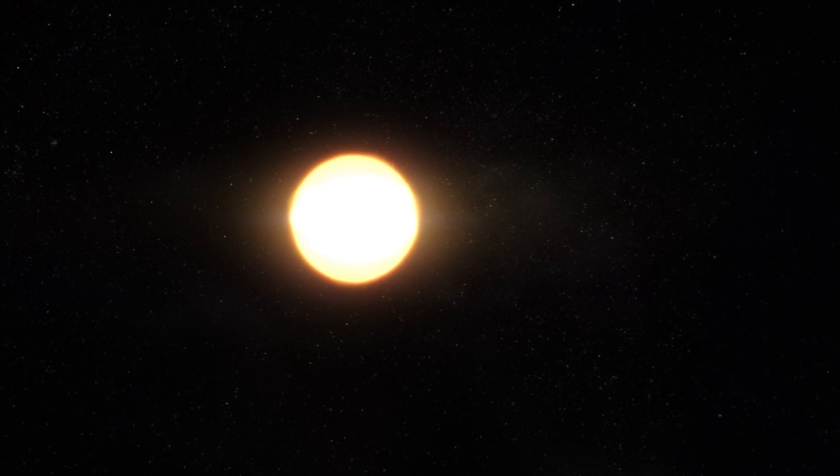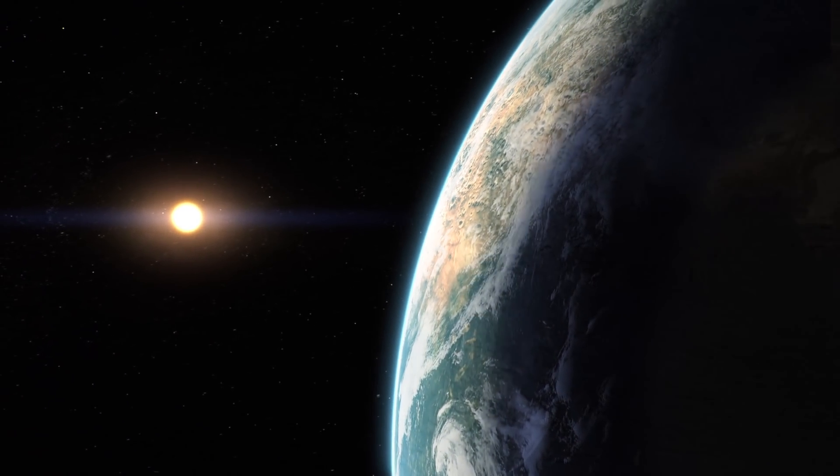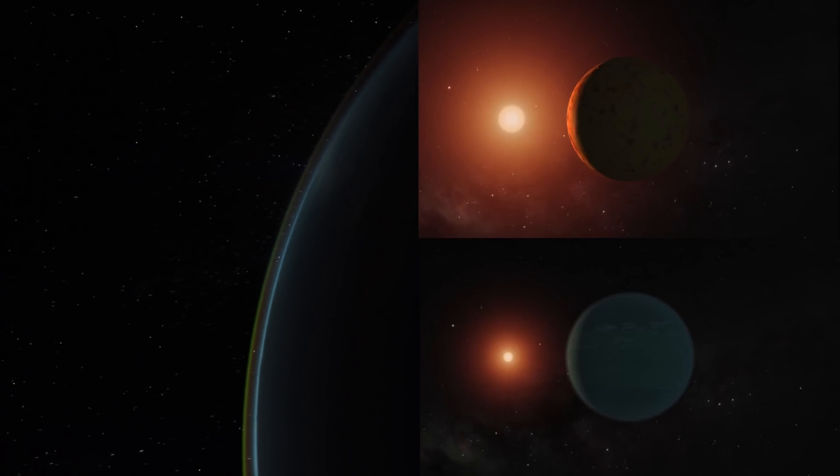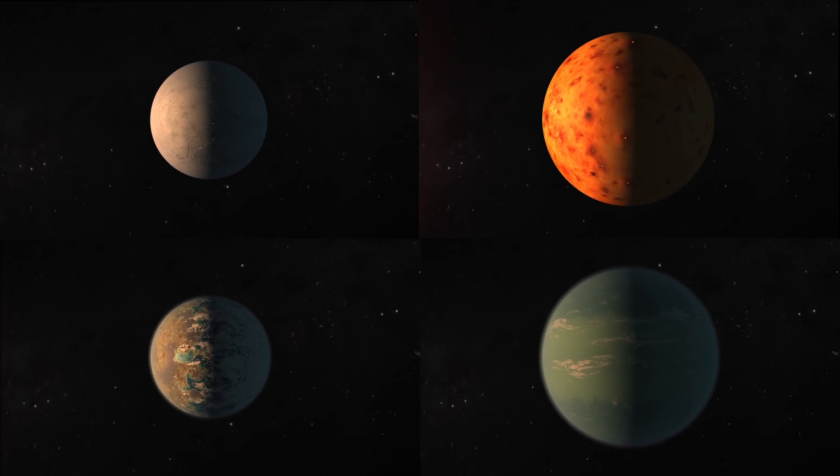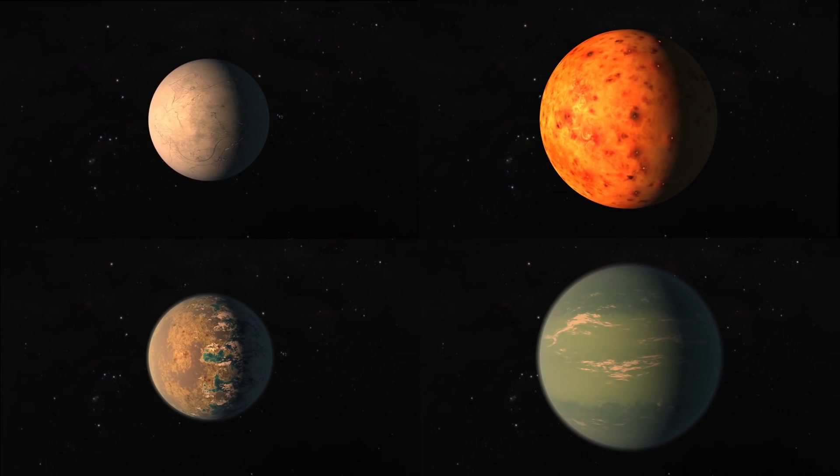Ground-based measurements of the TESS exoplanets can determine their masses. Combining the masses with TESS's size measurements reveals densities, allowing scientists to better understand the exoplanets' compositions.